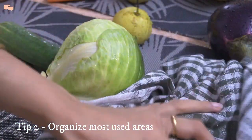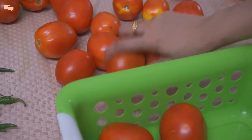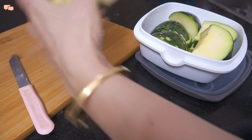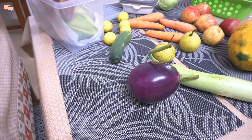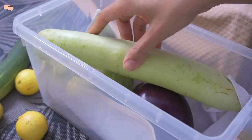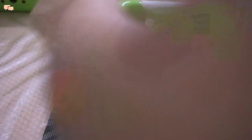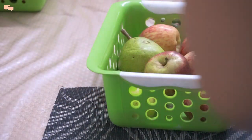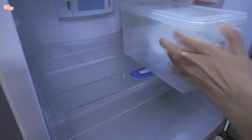The next day is when the main organizing action takes place. I start with the most-used areas in the house one by one, beginning with the fridge. You can check my detailed fridge organization video linked in the description below. Organizing the fridge once a week is more than enough — bringing only limited veggies as per your meal plan saves time and gives a clear sight of what's inside.